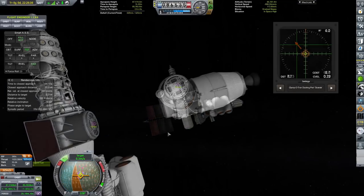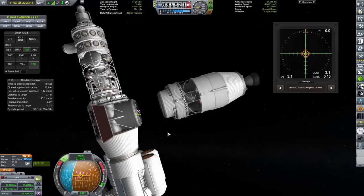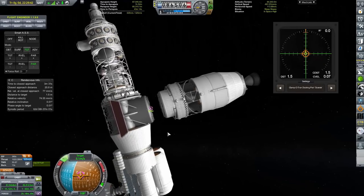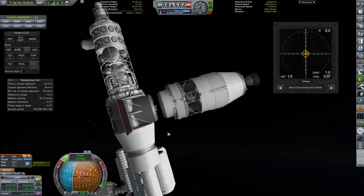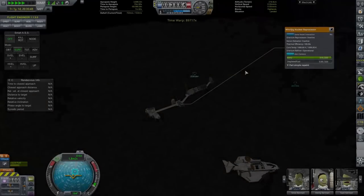And we finish on 325 meters per second of Delta V, which is quite a comfortable margin. Just like that, we are able to dock this back to Collin Station, where it will be ready to transport more fish and pellets in the future.